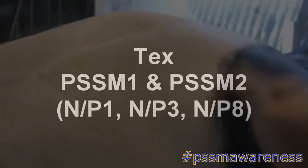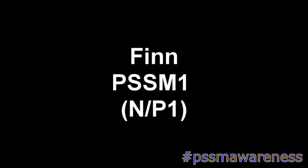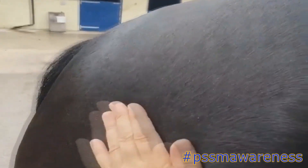Let's take a look at some examples of loose and tight muscles in PSSM horses. First, we'll start with loose muscle. This is Tex, my own horse who has both PSSM 1 and PSSM 2. You can see in this video that Tex's muscles are really loose — they wibble and wobble and there is no firmness to them at all. This is Finn, other PSSM Awareness admin Rebecca's horse, who has PSSM 1. Just like Tex, his muscles are super soft, squidgy and wobble like jelly.